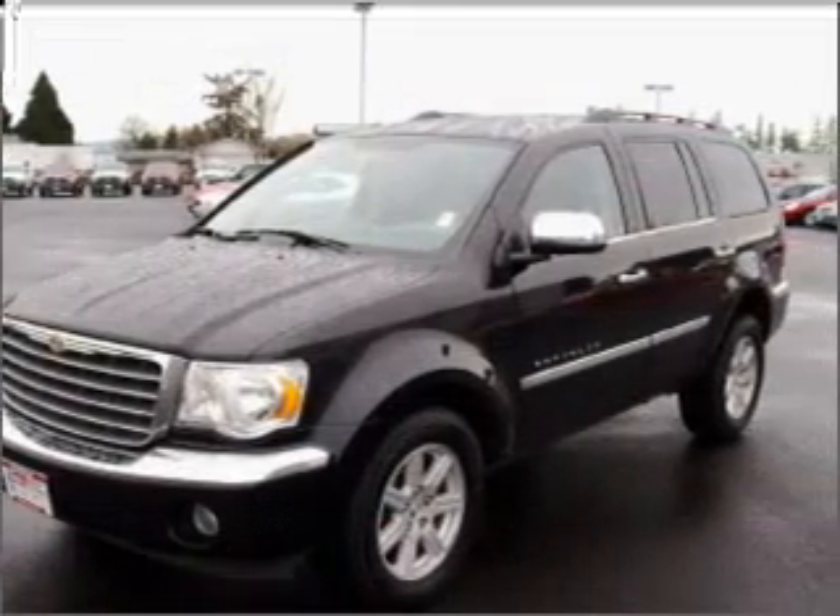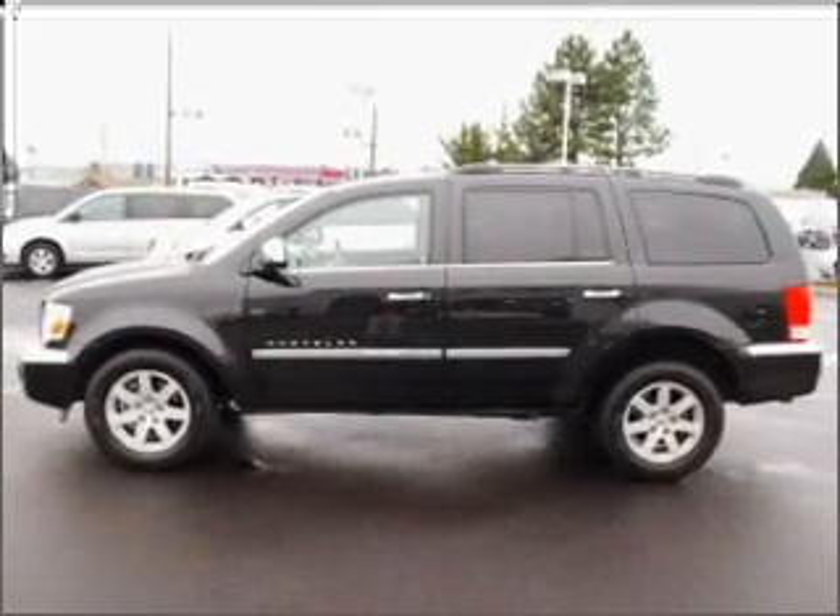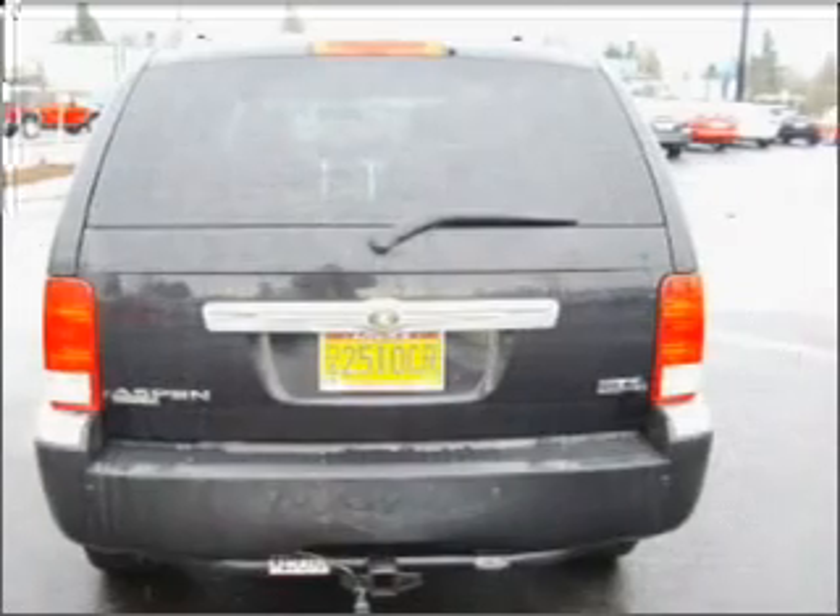You will also appreciate its gray interior. We would love to put you in the driver's seat of this Aspen. Please contact us for more information.